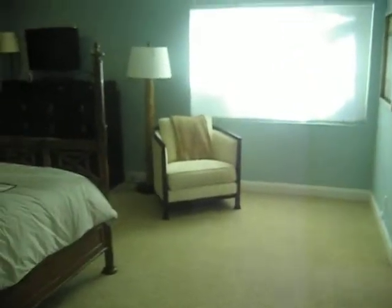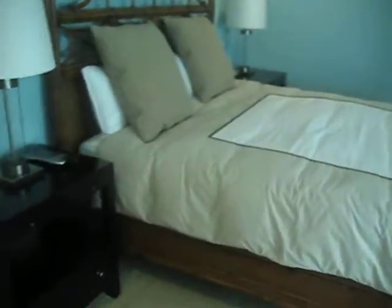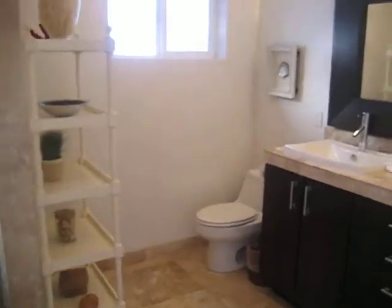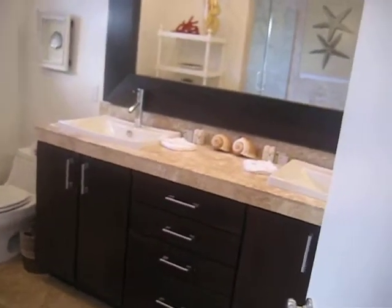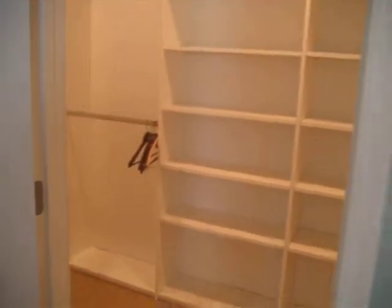Then you go down the hallway to the left. This is the master, the first master bedroom. 32-inch TV, California king size bed, Simmons Beautyrest. Got a Jacuzzi tub, full stand-up shower, double vanity, and also a big walk-in closet.